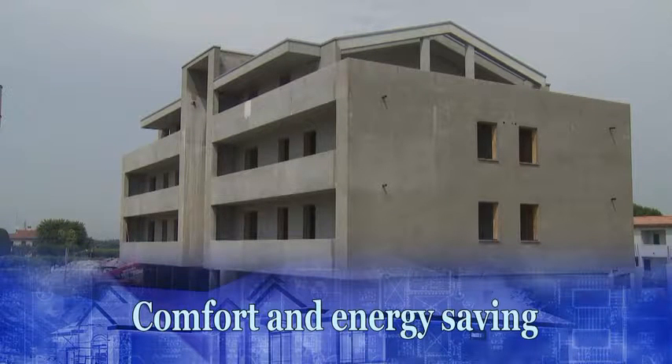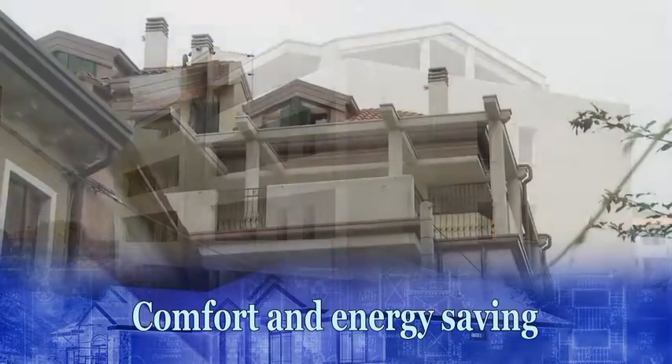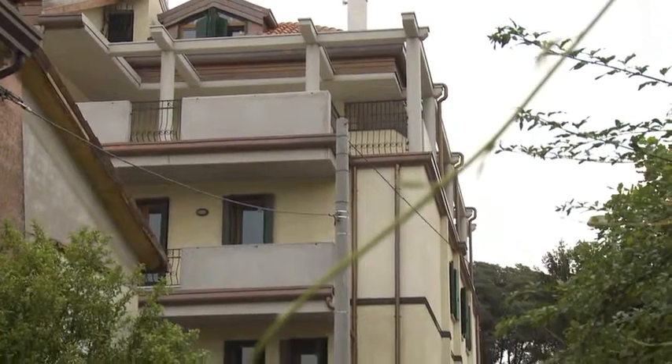Klimablok ensures high performance in terms of living comfort, energy savings, safety and stability.